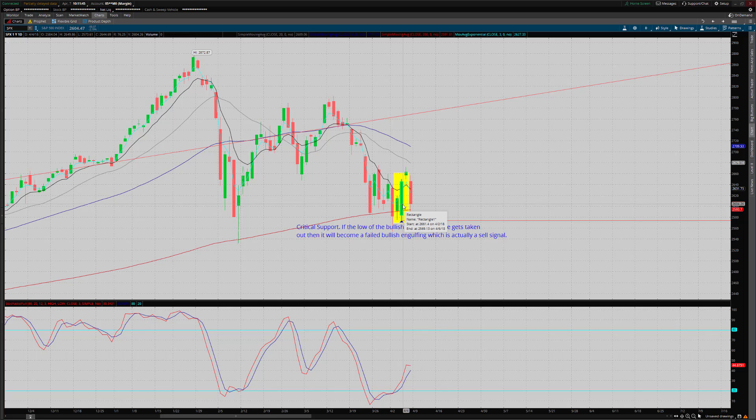When you have a failed buy signal, that is actually a strong sell signal. Normally a bullish engulfing implies that the next three to five price bars should move in that direction. We had one price bar in that direction and then immediately rejected on the second price bar. So unless there's a pretty strong bullish reversal with follow-through starting Monday, the pressure really looks to the downside.